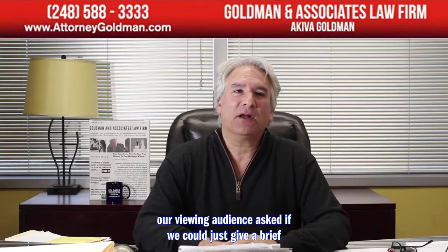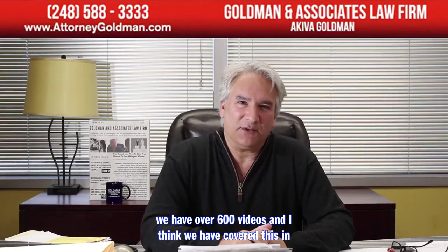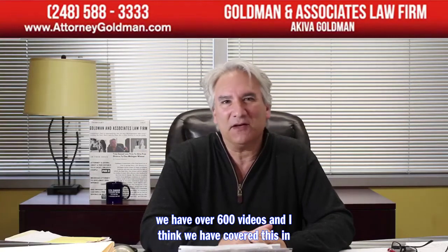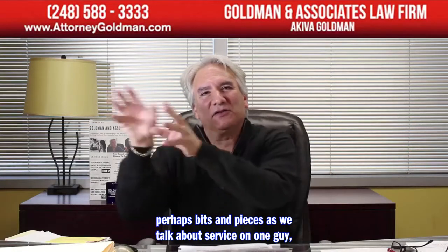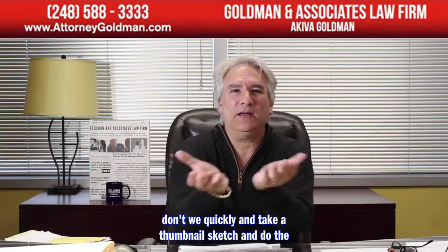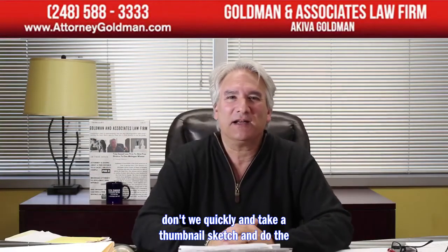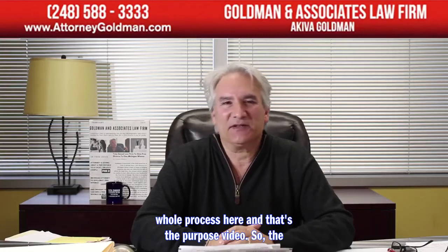One of our viewing audience members asked if we could give a brief overview of the divorce process in general. We have over 600 videos and have covered this in bits and pieces — service, the friend of the court, discovery. But let's take a thumbnail sketch and do the whole process here. That's the purpose of this video.